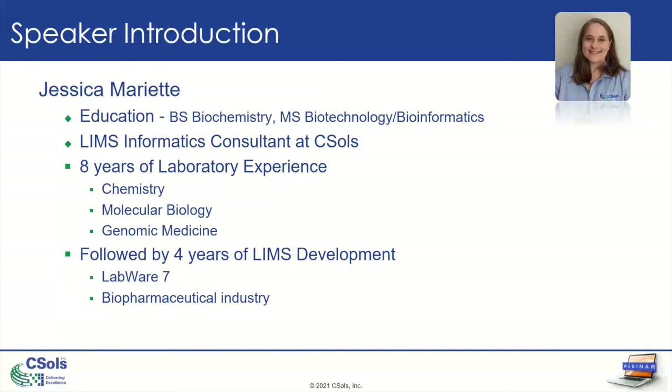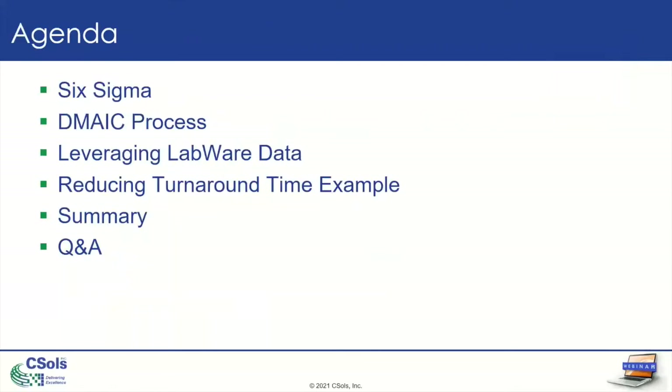So that's a little bit about us. Thank you all for joining us today for our webinar. Today we're going to talk about Six Sigma and the DMAIC process, discuss how you can leverage your LabWare data to help with the DMAIC process, walk through an example of reducing turnaround time, and then wrap everything up with time for questions. Put them in the chat if you have any as you go along. With that, let's dive right in.